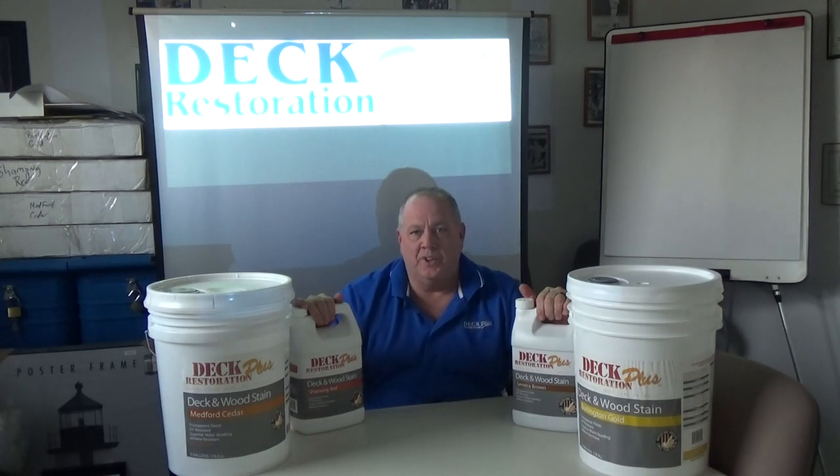Hi, my name is Everett Abrams, the Wizard of Wood. My company is Deck Restoration Plus, and I just want to take a minute to tell you a little bit about Deck Restoration Plus Deck and Wood Stains.